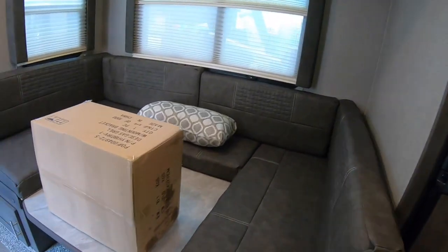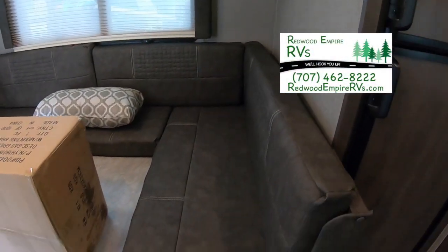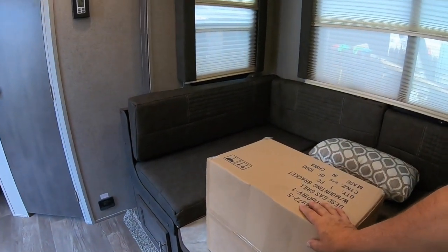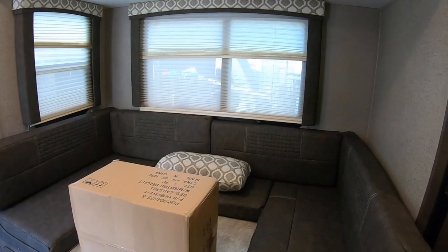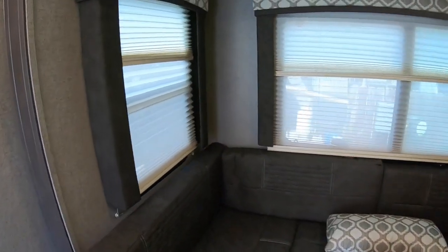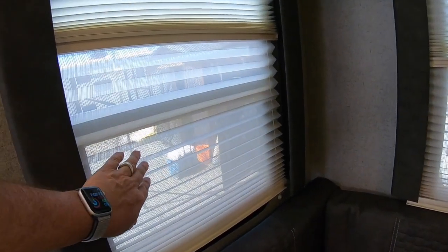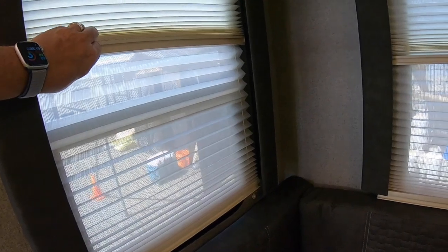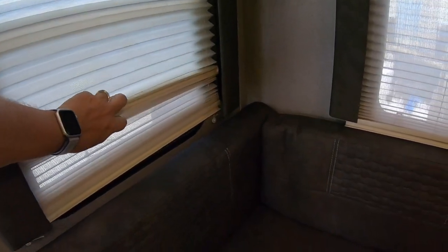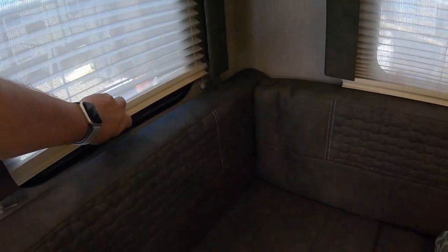This big U-shaped dinette of course makes into a bed or serves as a U-shaped dinette or lounge. This little box is a barbecue that hooks onto the outside and comes with the trailer. You have day/night shades - if the sun's shining in you can pull down the thinner shade to block the sun, or at night pull down the night shade, and they slide right up easily.